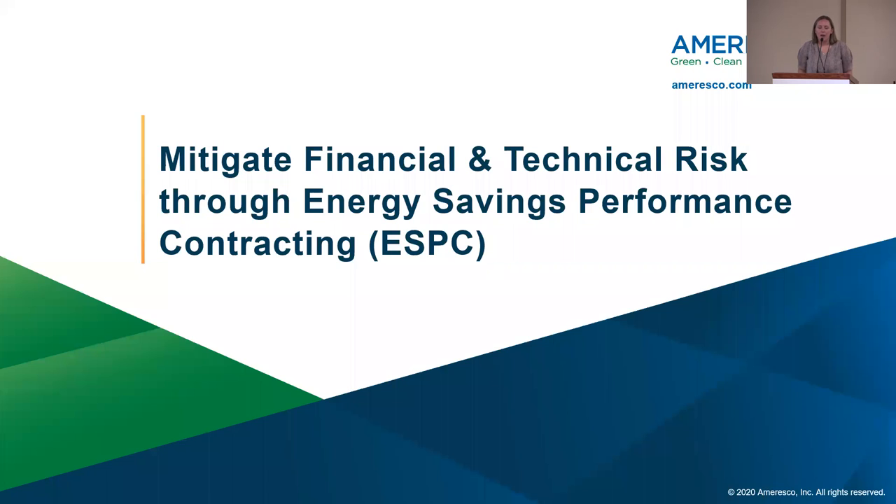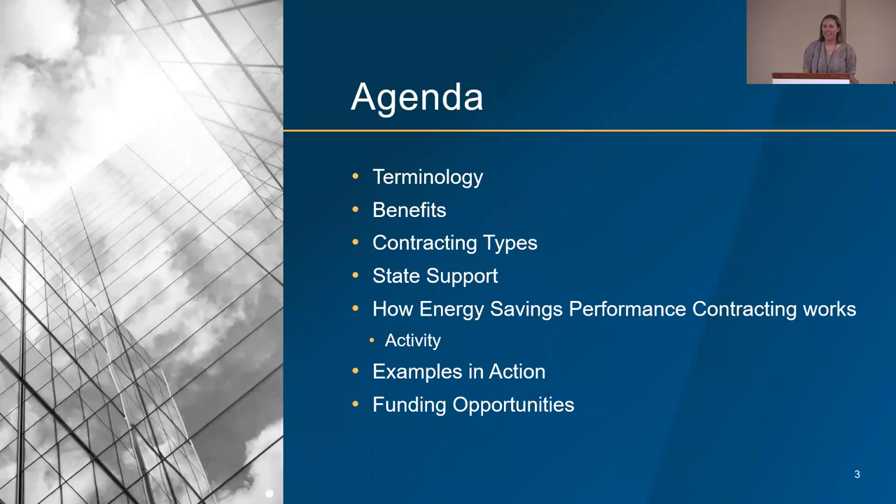Our pathway for today's session is to go over terminology — in our industry there are so many acronyms, and once you're used to them you kind of forget that everyone else is not. We'll review some benefits, look at different contracting types, talk about the state's support for energy savings performance contracting, then get into how it actually works, some examples in action, and some funding opportunities.